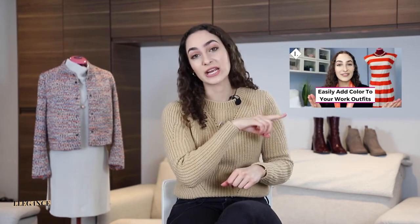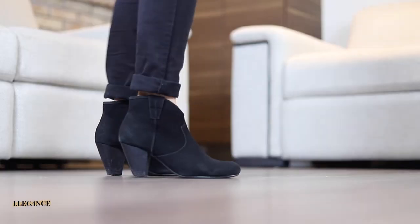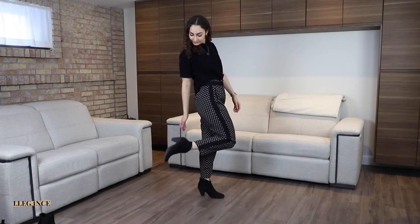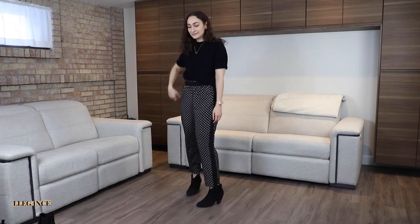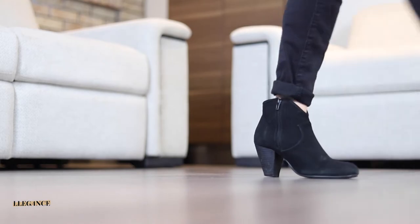If you need more help on how to wear color at work, make sure to check out the linked video for more inspiration. In this case, I decided to pair my kitten heels with a simple pair of black dress pants that have a pattern, tied together with a black blouse. The patterned dress pants offset the balance of the outfit, and the kitten heels give me that height I need without having to walk around all day in a super high heel.